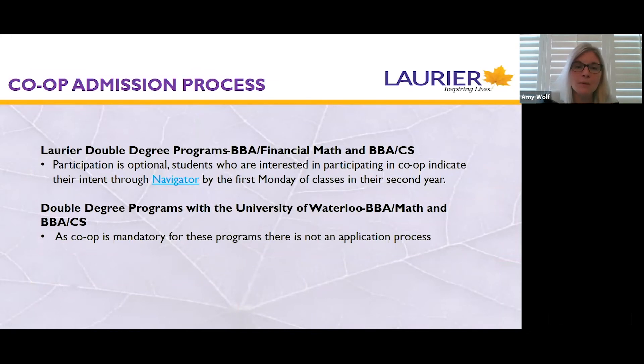In terms of the co-op admission process for the Laurier double degree programs — business financial math and business computer science at Laurier — co-op is optional, so you indicate your intention to participate via our platform called Navigator. Students can do that at any time when the application process opens in March of first year through to the second Monday in September of second year. For students in the University of Waterloo double degree programs — BBA math and BBA computer science — you do not have to apply; it's mandatory. If your home school is Laurier, co-op will be delivered through the Laurier office, and you will apply to jobs posted on our job board with interviews scheduled through our office.